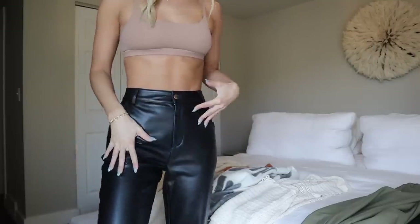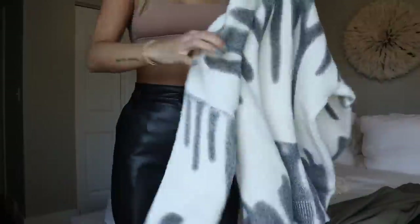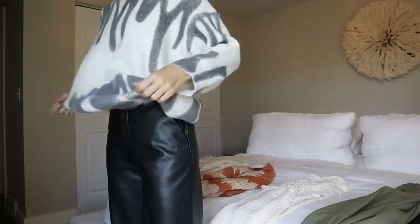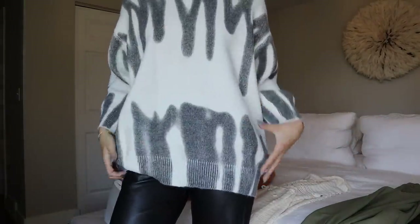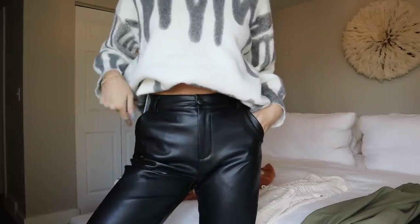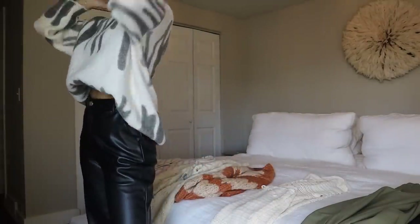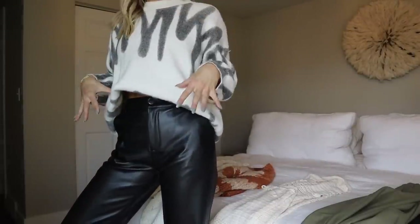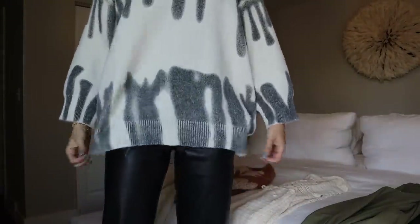These are the same pants I just had on, just a different color. Then this sweater — I got it in a medium-large and I'm obsessed. It's oversized and I love the neutral print. I personally always love a front tuck so I'd style it tucked, just to show off the pant. It's so soft and not too thick. I would pair this with white sneakers and a cute scarf — it's really versatile.